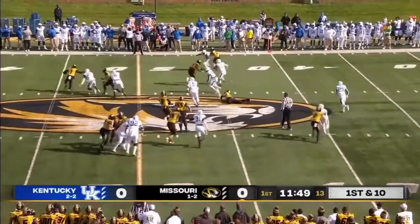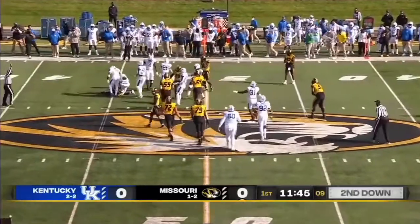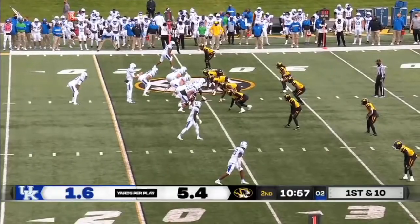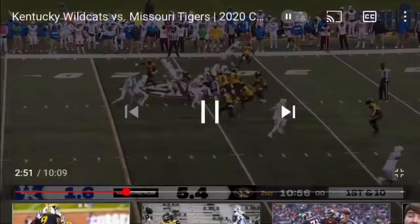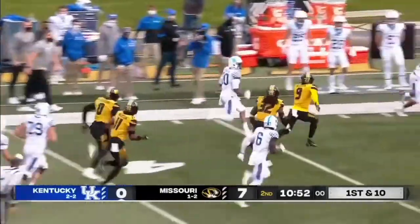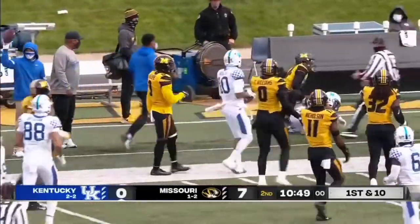Here's a handoff to Tyler Beatty and he's going to be in some trouble — caught in the backfield and taken down for a major loss of 23 yards. They now changed up the quarterback, so Joey Gatewood is in for Kentucky. Let's see if that changes things. It's Rose on the carry — A.J. Rose is off to the races, pushed out of bounds in Mizzou territory.